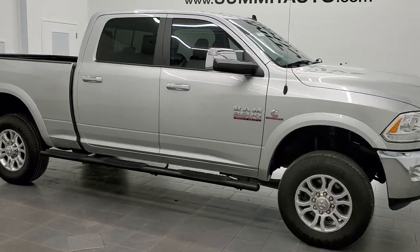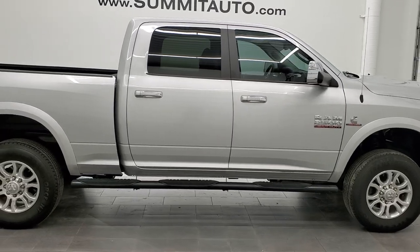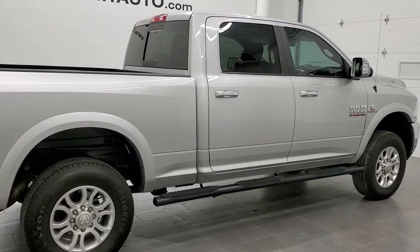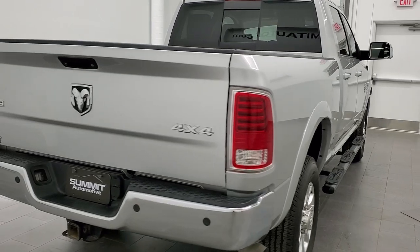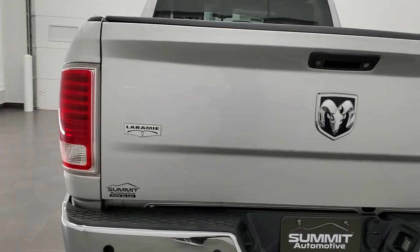This is stock number 11391. We are here at Summit Automotive in Fond du Lac, Wisconsin, your new and used heavy-duty truck headquarters. And today we are checking out this super clean 2015 Ram 2500 Crew Cab Short Box with the Laramie package.